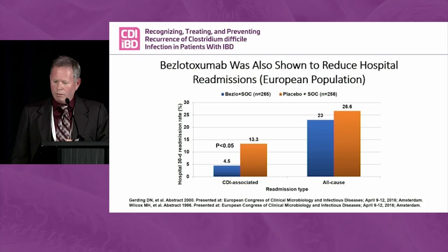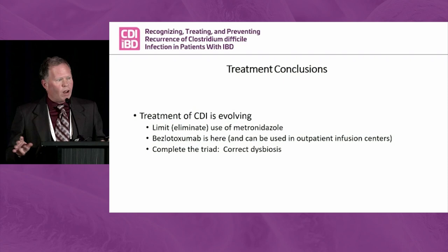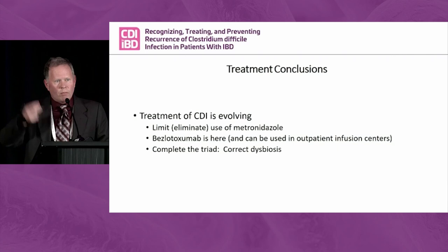In a fast run-through of treatment: the most important thing is to think about what you're going to do in a world without metronidazole — really limit and eliminate it. Bezlotoxumab is here, go to your infusion centers and use it. Correct the dysbiosis. We need more emerging science to get the 'F' out of the FMT, and I think that's going to be a booming area. With that, I'll turn it back to David.